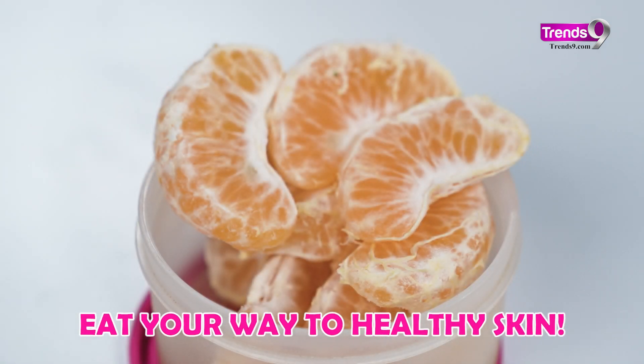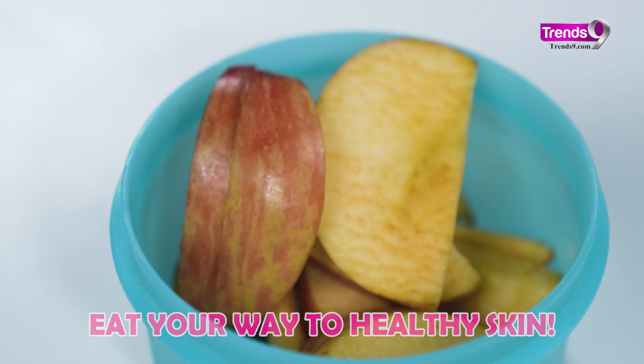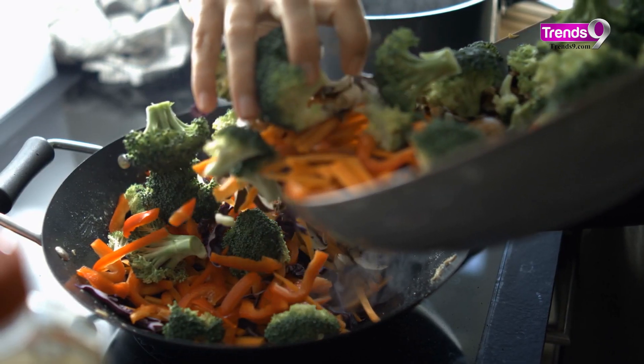Lastly, eat your way to healthy skin. Load up on fresh, hydrating fruits and veggies for that natural summer glow.